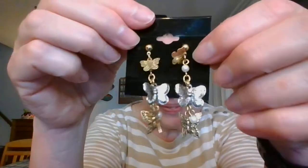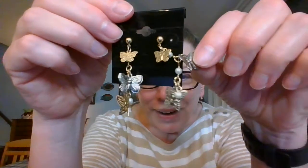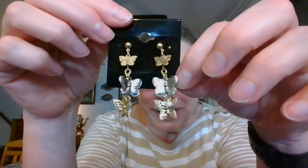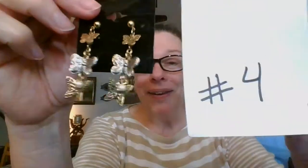Next I've got some butterflies. These have three butterflies — gold tone, then silver, then gold. There are also little pearl beads; there are three of those little pearl beads as well. They are fun because they hang down and have lots of movement to them. They are pierced earrings. They hang down two inches. For the butterfly earrings they are $7, number four.